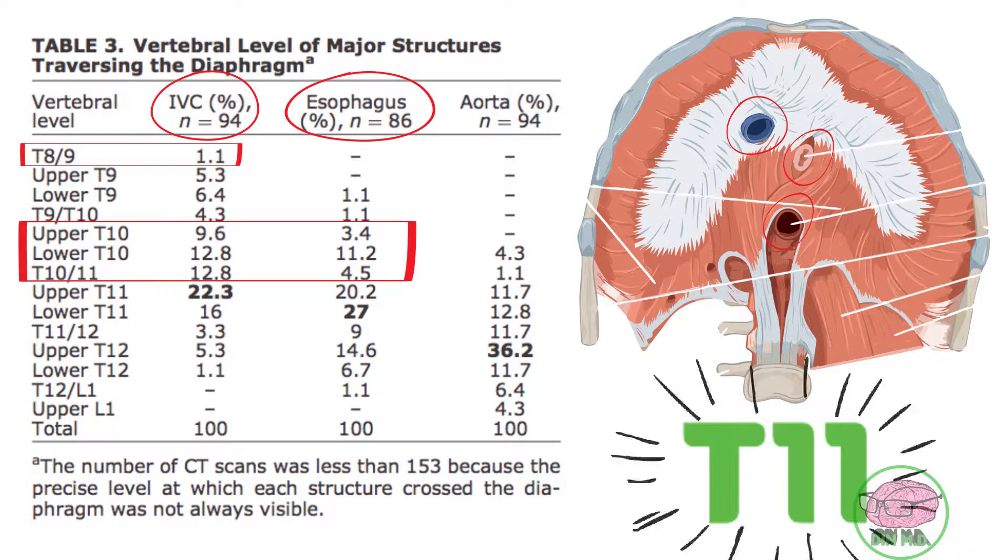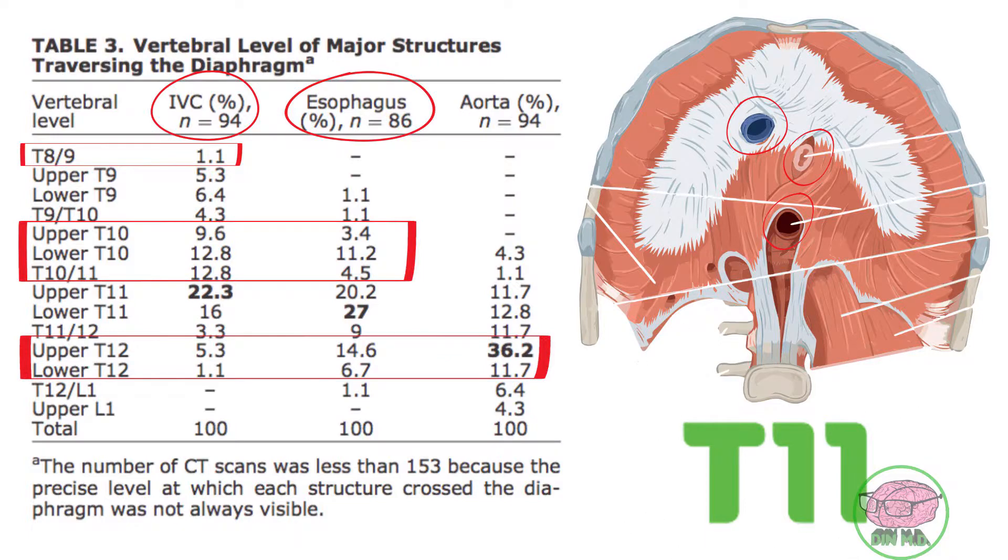On the other hand, the aorta did cross the diaphragm at the T12 vertebral level. Nonetheless, the number of patients in this study is too small and we could benefit from a larger number of patients in a future study.